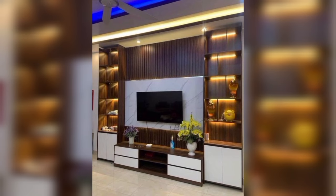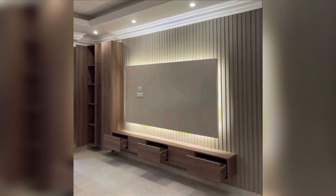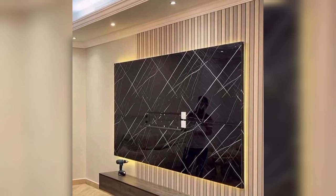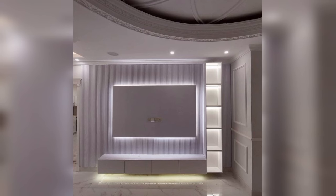A modern TV panel design that promises to dazzle. Do you feel like giving your TV a modern makeover? Go ahead and pick this all-in-one trendy design that includes floating shelves, versatile storage, drawers and a stunning backdrop. You could pick neutral palettes of black or white for this panel design.